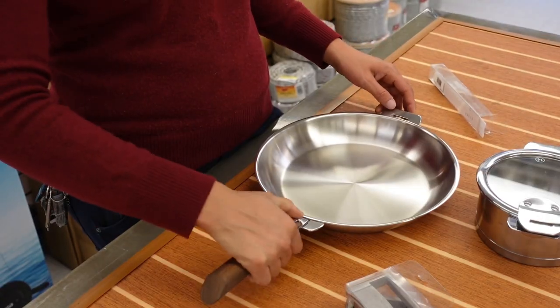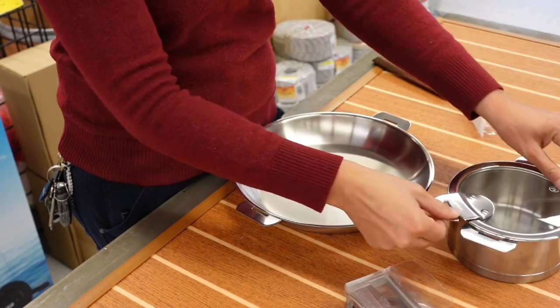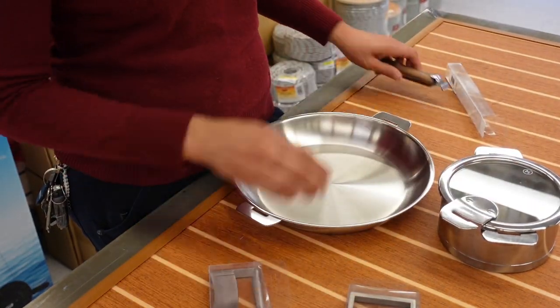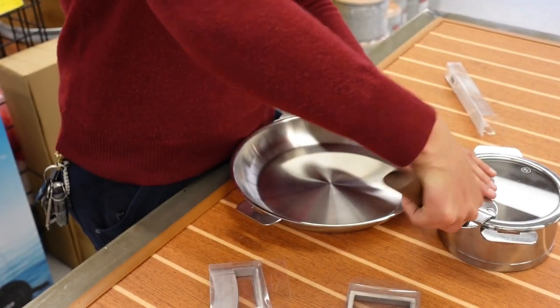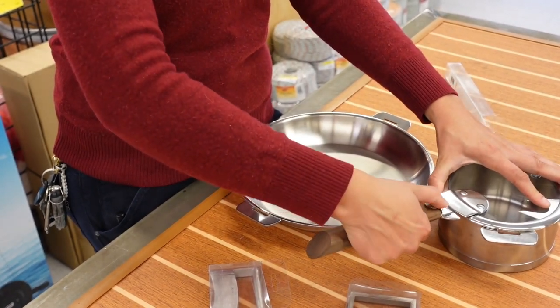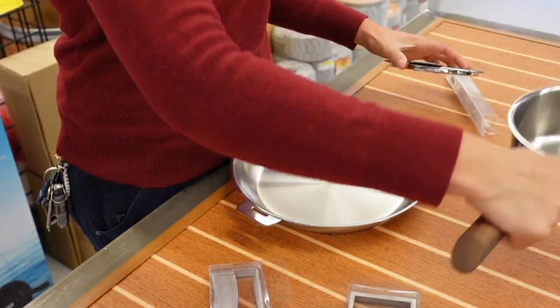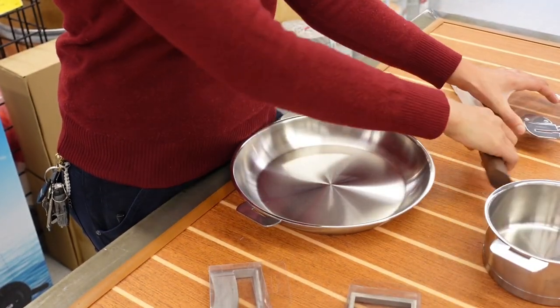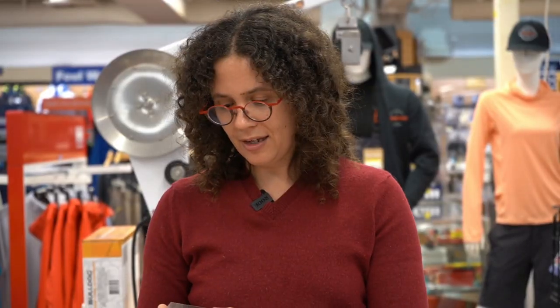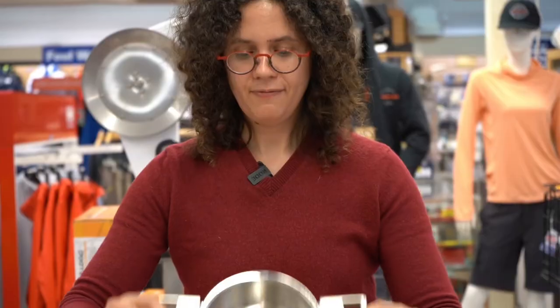For a pot, it does come with a lid, and you can choose whether you put the handle on the lid part or on the pot part. You can also get these pot handles that go on like that.